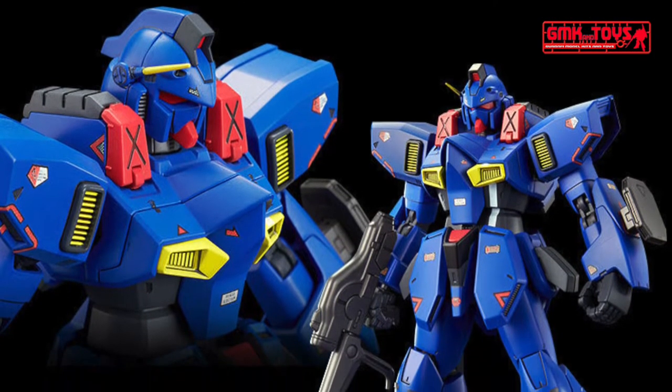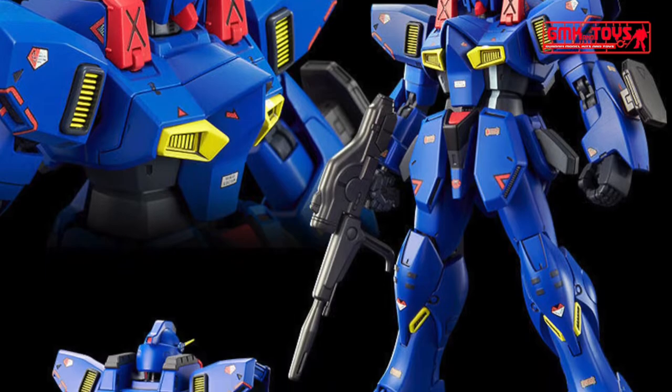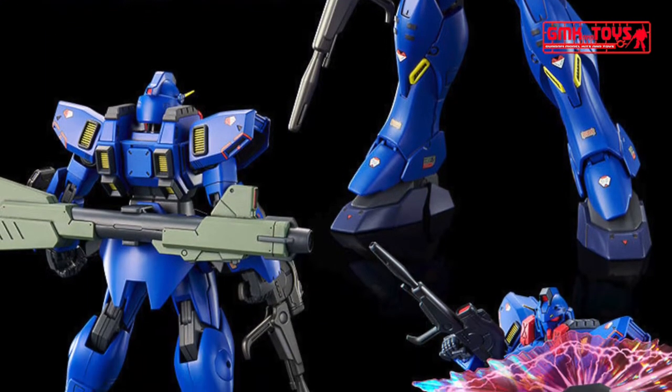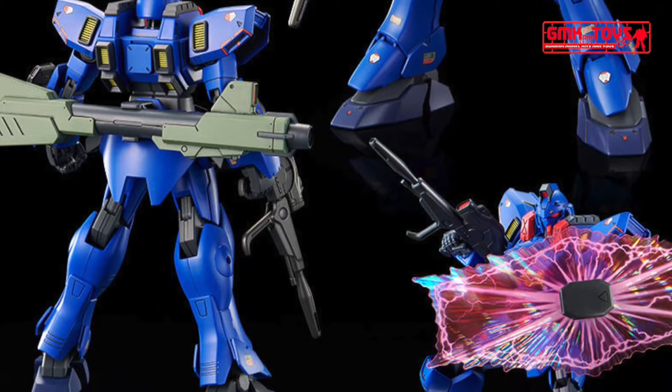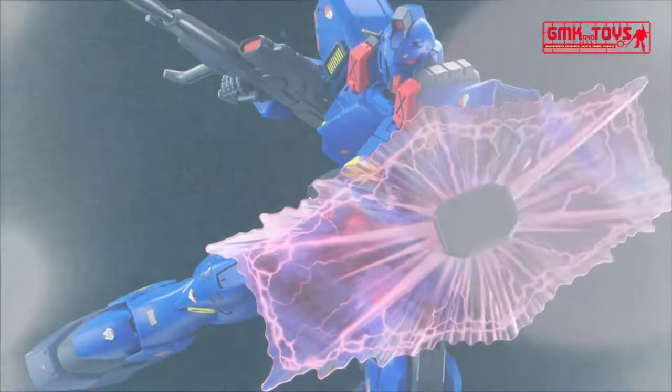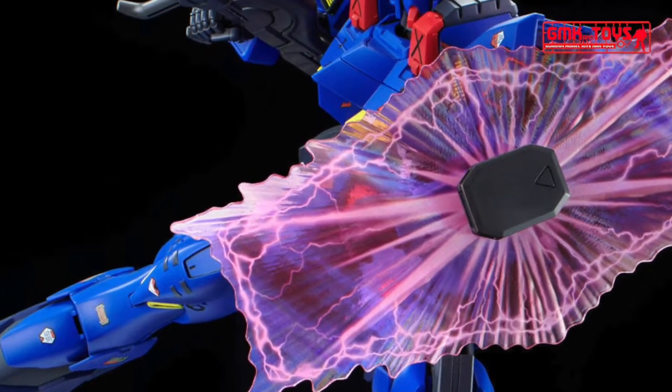The Victory Gundam MSV line continues to release more amazing kits. This time, Premium Bandai has added the Gun EZ Ground Type in Bluebird Teen Colors. This kit shares the same molds with the Gun EZ Ground Type, with slightly added detailing on its knee armor parts.